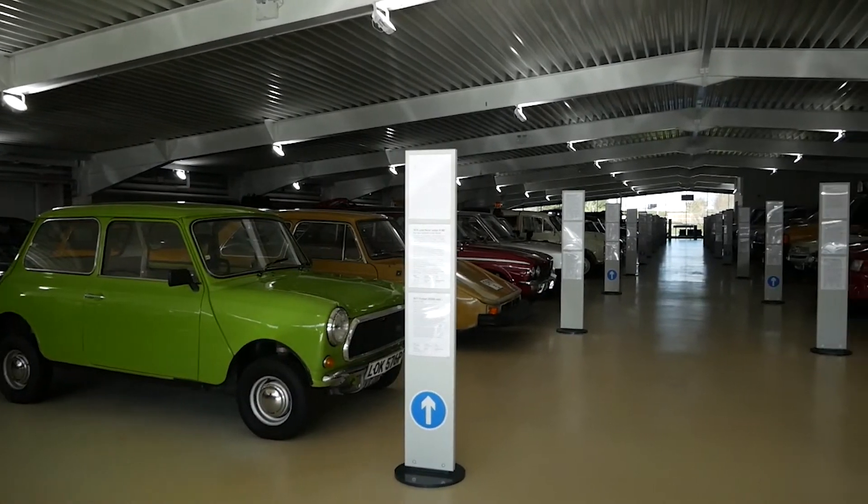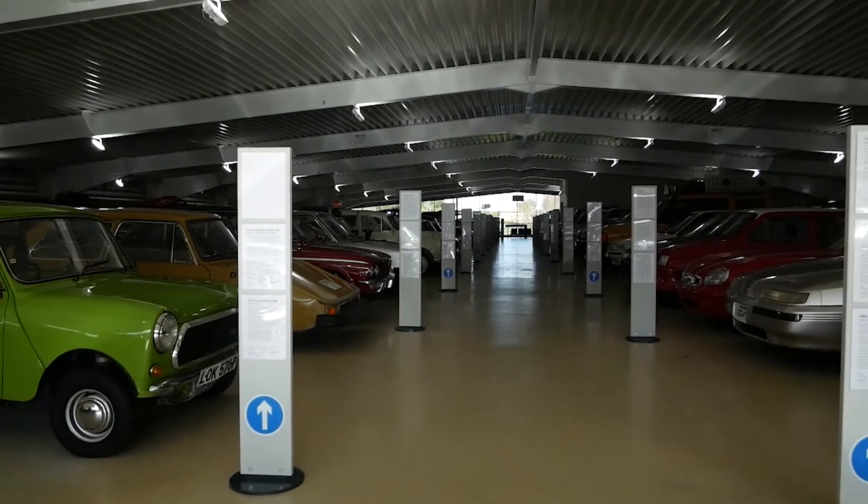It's a really unique collection. You will find a lot of these cars you won't really see anywhere else — prototype types and one-offs.